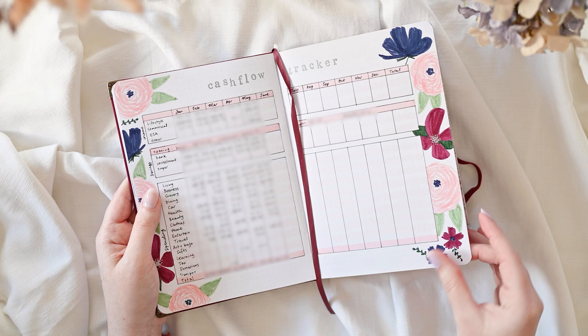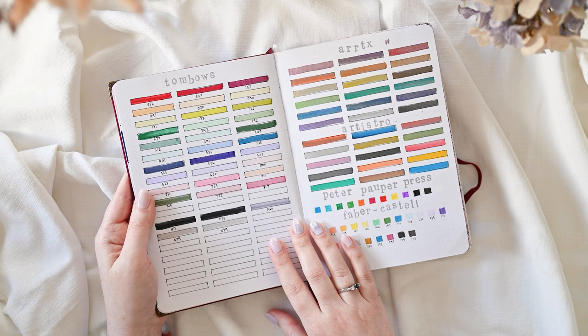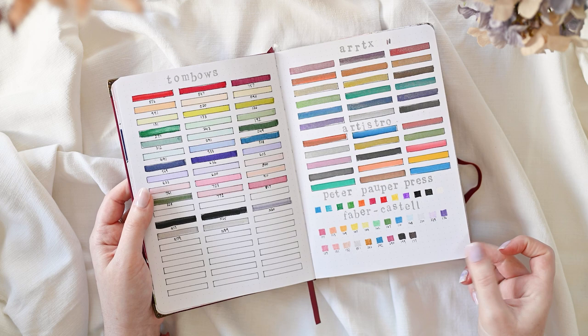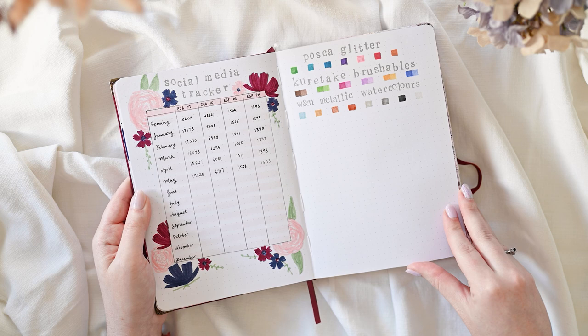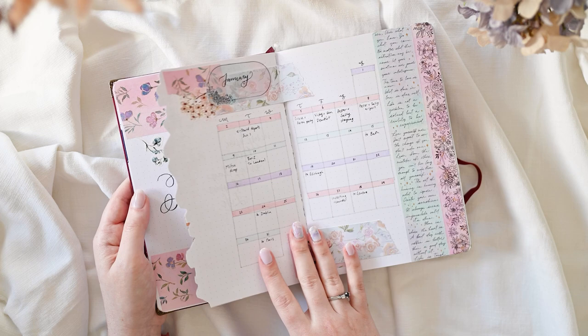I keep my ribbon bookmark on the cash flow tracker so it's easy to find. I don't seem to have any problems fitting six months perfectly into a 160-page journal like this, which is very nice and neat. I actually didn't set out to do that — it's just kind of happened consistently for the past couple of years. Don't feel bad if your journal doesn't follow that same pattern; it just means you use it differently, and there is absolutely nothing wrong with that. Your journal should work for you.